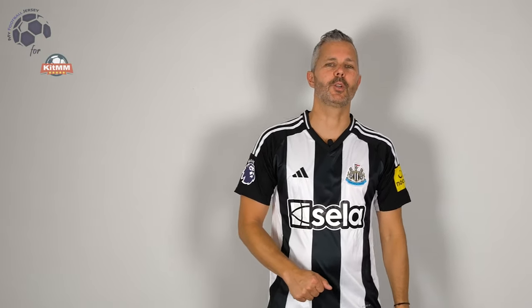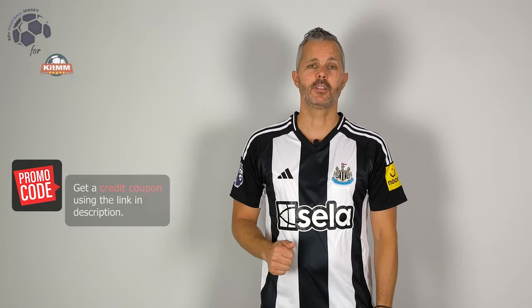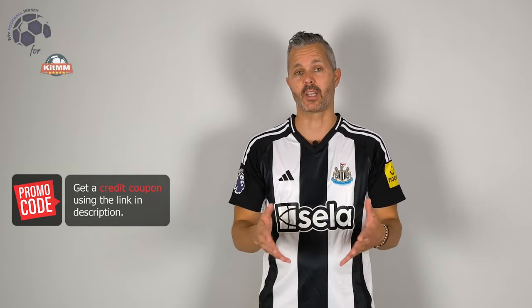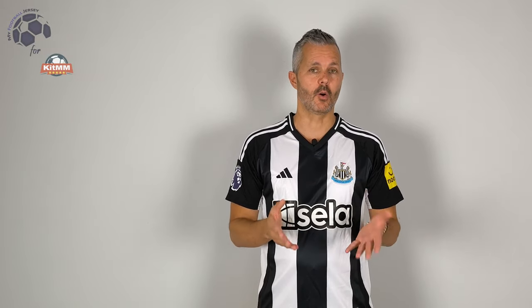Welcome back to MyFootballJersey. Bentornati! This is the home jersey of Newcastle for the next season, the one that is starting in a few days, weeks. And this is the home, as I told you, and this is a fan version.